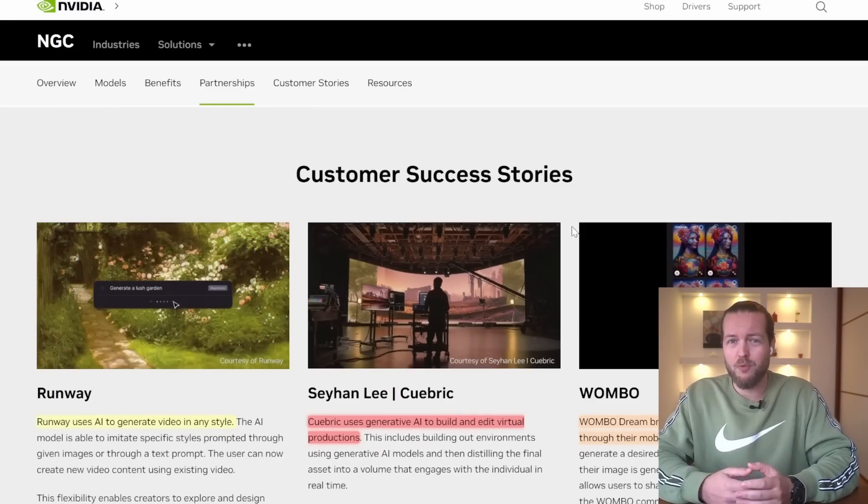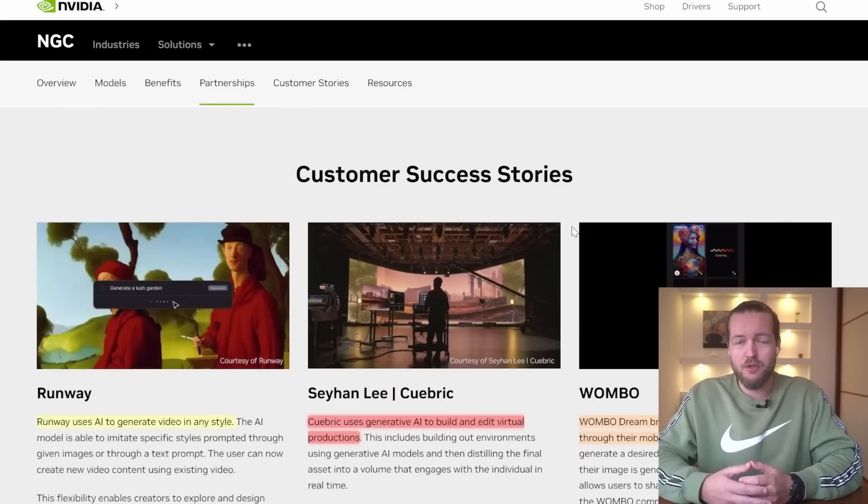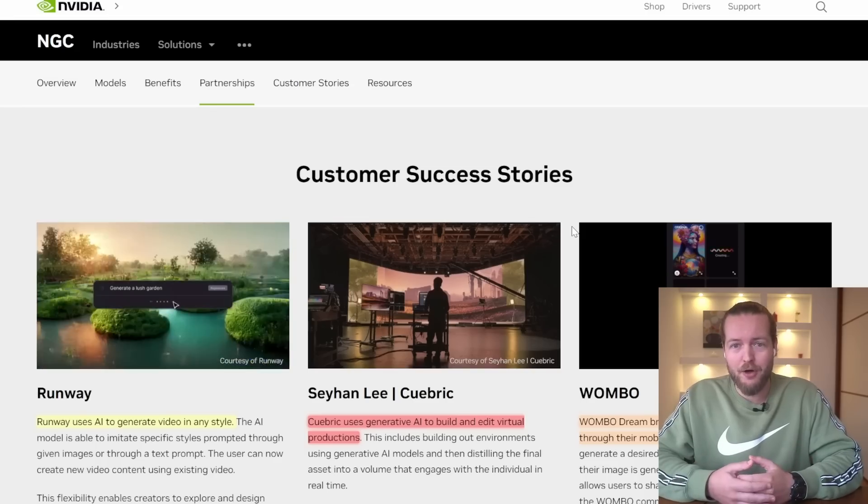More and more people will start using NVIDIA to run their AI models, specifically for visual applications.